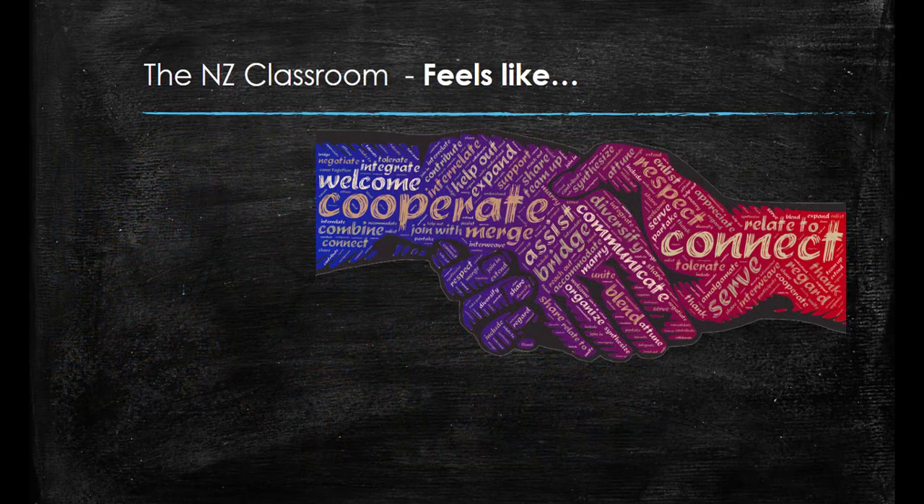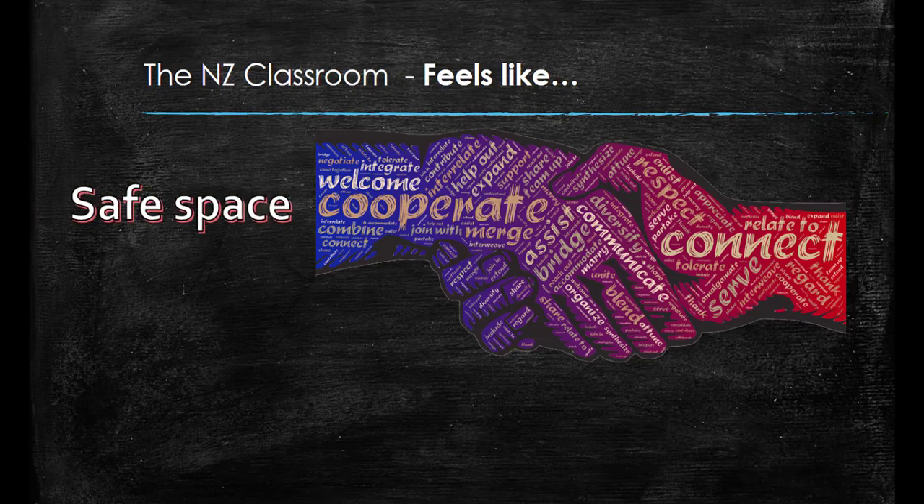Let's take a look at what a New Zealand classroom feels like. Firstly, it should feel like a safe space for students to be in. This means that students should feel safe to take risks and make mistakes without fear of the teacher or other students putting them down. It also means that teachers are active encouragers of students, and work to create a space where students can collaborate in their learning, where ideas are shared and respected.